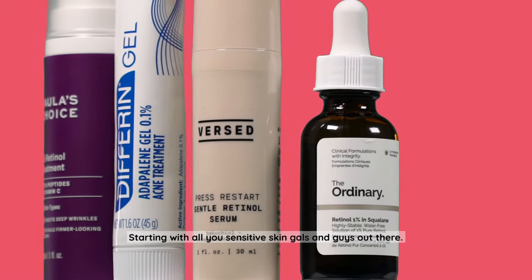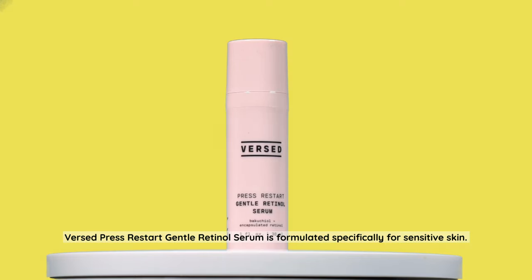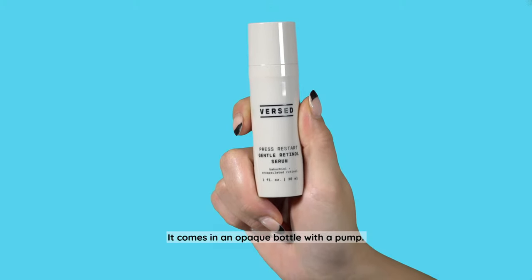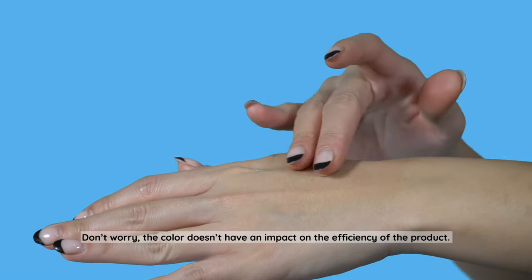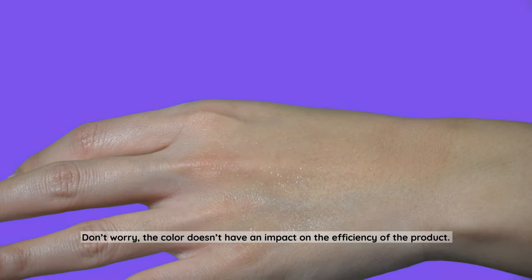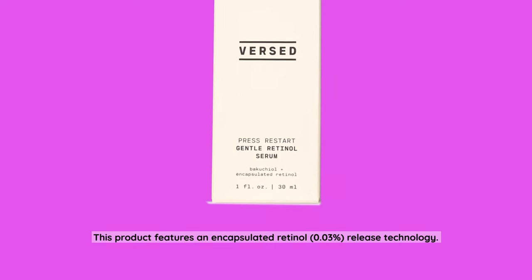Versed Press Restart Gentle Retinol Serum is formulated specifically for sensitive skin. It's one fluid ounce, retails for $21.99, and is non-toxic, vegan, and cruelty-free. It comes in an opaque bottle with a pump, has a lightweight gel-like creamy texture, and has a slight green tint due to the chlorophyll ingredient. Don't worry — the color doesn't have an impact on the efficiency of the product.